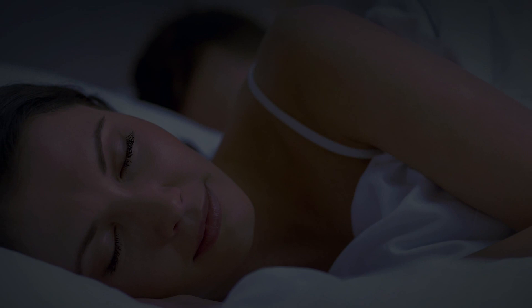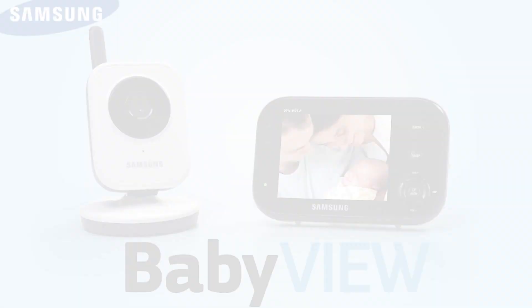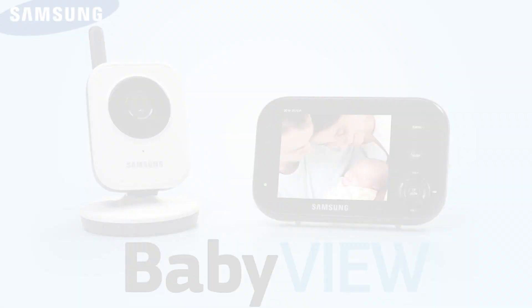Samsung's BabyView baby monitor has you covered day and night, here and now, so you can concentrate on your hopes and dreams for baby's future. Samsung's BabyView baby monitor system: simplicity, convenience, peace of mind.